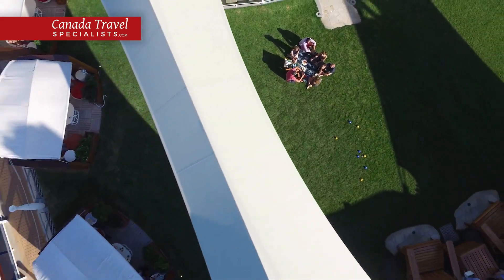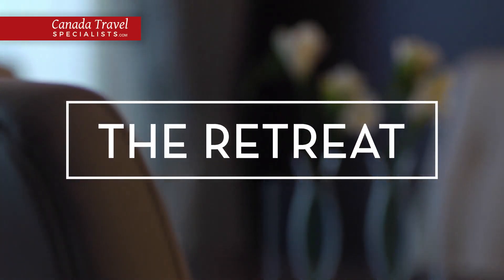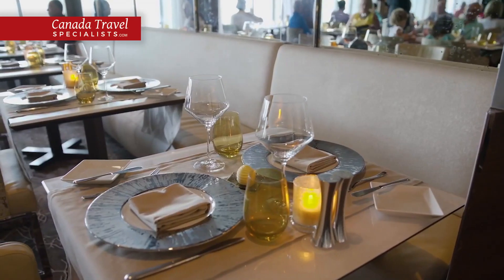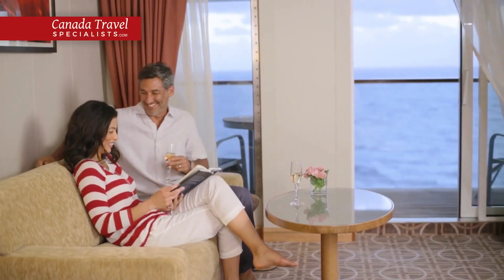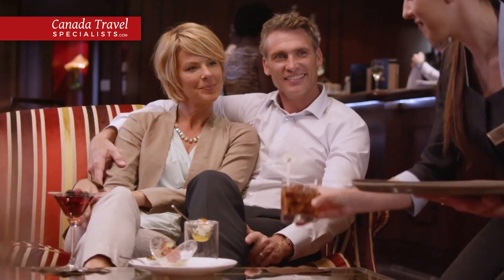For an unparalleled vacation on board, book a stay at The Retreat, our luxury vacation experience that includes access to a private restaurant and an exclusive lounge, a stay in one of our luxuriously appointed suites and a number of amenities including premium beverage packages, premium wi-fi and prepaid gratuities.